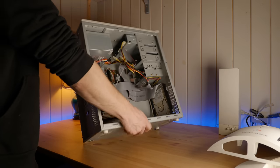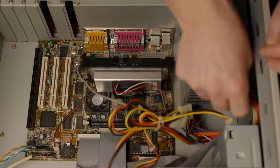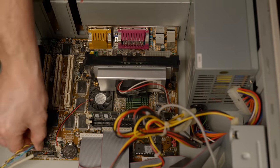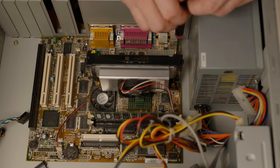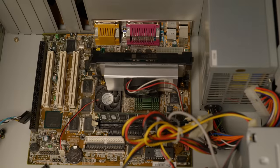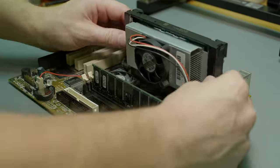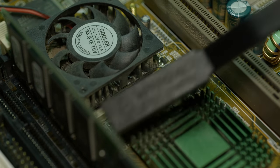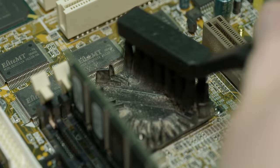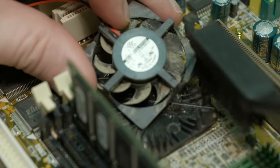I proceeded to dismount the board and take it out of the case. Before I began the soldering, I removed the CPU and went over the board with an anti-static brush to get rid of some of the dust collected over the years. Then I brought out the desoldering gun and went to work.